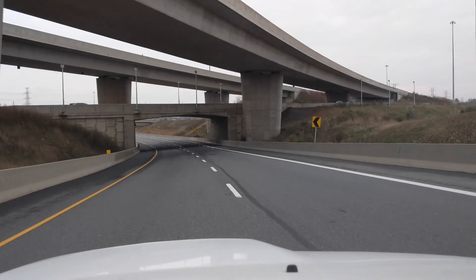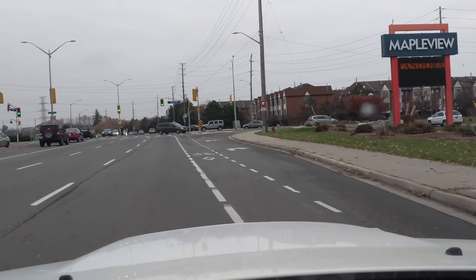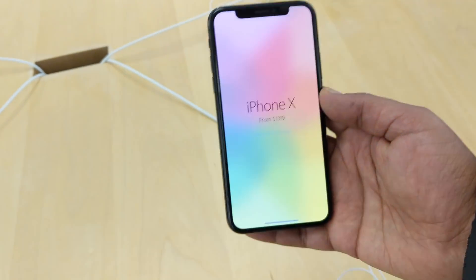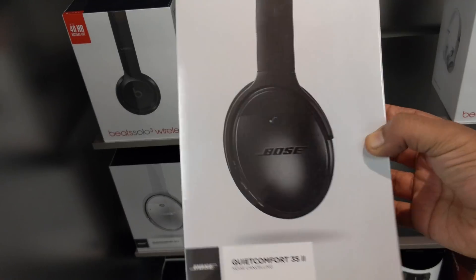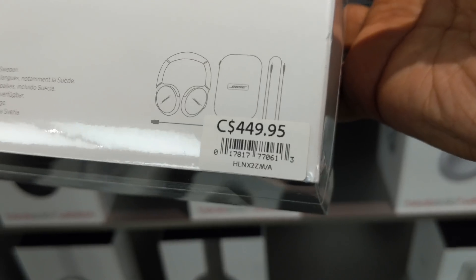I'm on my way to the Apple Store right now. It's 11:57. It's so busy. I really want these QC352s with Google Assistant, except I'm not a billionaire.